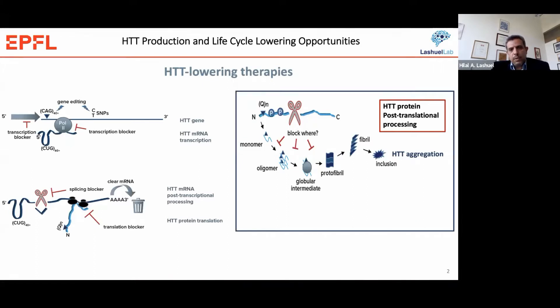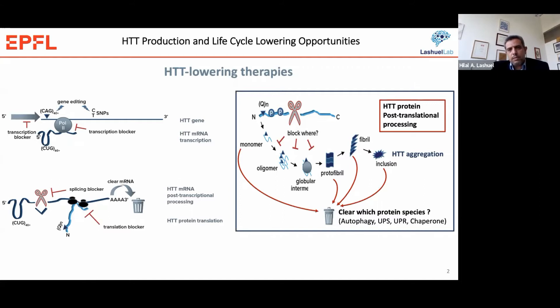Our strategy is based on targeting Huntington post-translational modifications, in particular N-terminal phosphorylation of Huntington. Previous efforts have focused mainly on trying to promote the clearance of Huntington aggregates. Today I would like to present a strategy where we can illustrate that a single approach can be used to both modulate Huntington levels and target soluble Huntington for degradation, thus achieving both lowering Huntington levels and blocking Huntington aggregation.